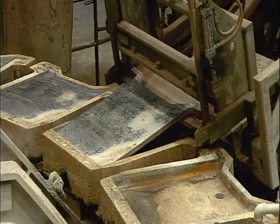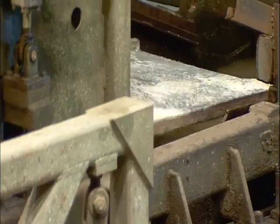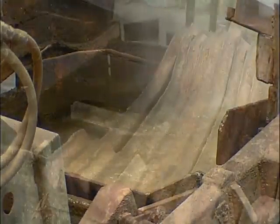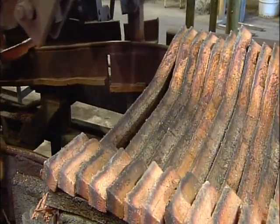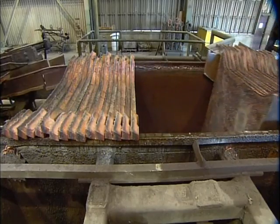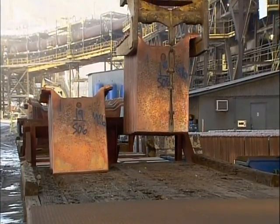A carrier system retrieves the anodes and takes them for a rinse. This gets rid of any traces of a non-stick substance applied to the molds earlier for easy release of the copper slabs. Hooks formed during the molding make it easy to rack up the slabs for shipment to a Texas refinery, hundreds of kilometers away.